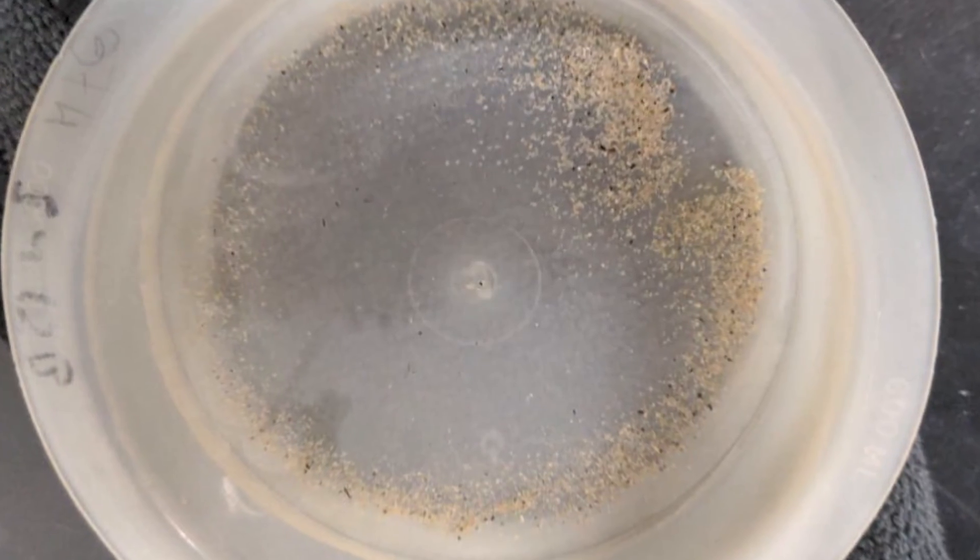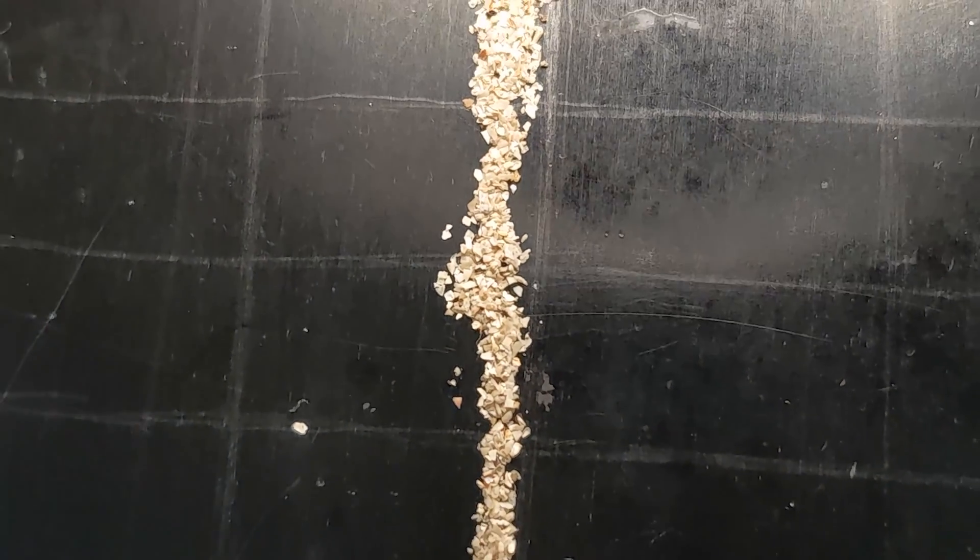Approximately 10 hours later, after being dried overnight, we get sand-like particles and then we are ready to take a closer look.